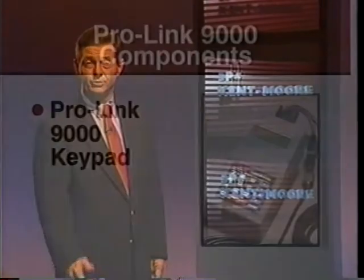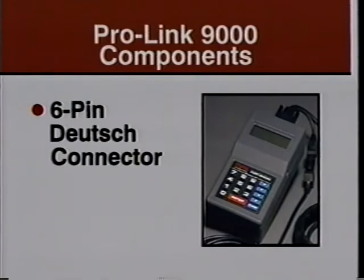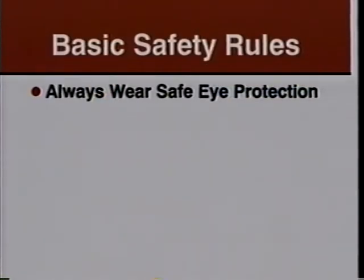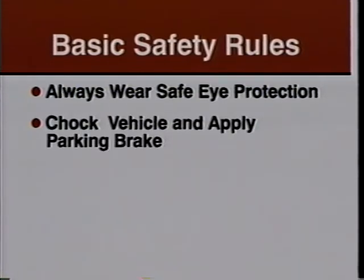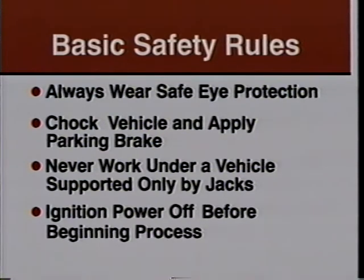However, during braking, if a warning lamp comes on and stays on, take your vehicle in for service. Although there is a complete manual with step-by-step instructions for using the ProLink 9000, here are the primary features. You will need the ProLink 9000 keypad, the Rockwell Wabco cartridge, and a six-pin Deutsch connector. Upgrades are available for older cartridges. Before you start, follow these basic safety rules: always wear eye protection when performing maintenance or service, chalk the vehicle and apply the parking brake, never work under a vehicle supported only by jacks, and make sure the ignition power is off before beginning.